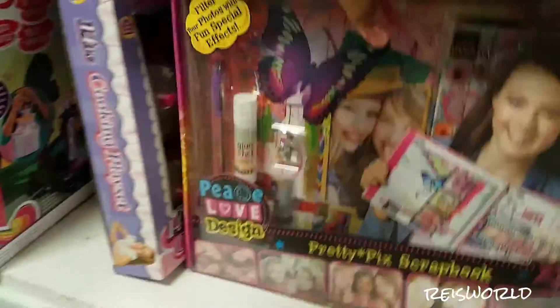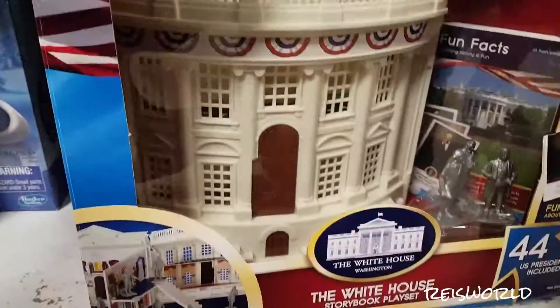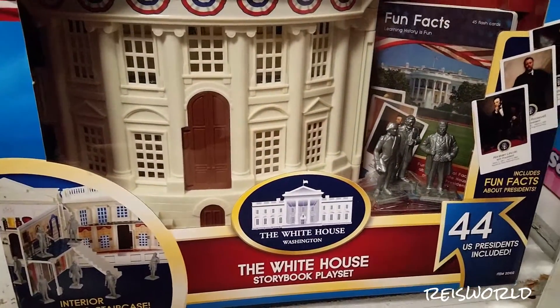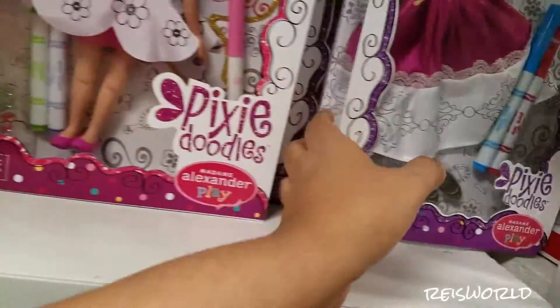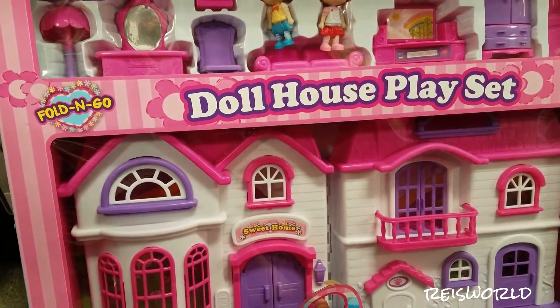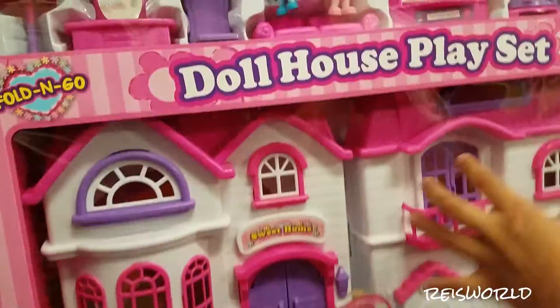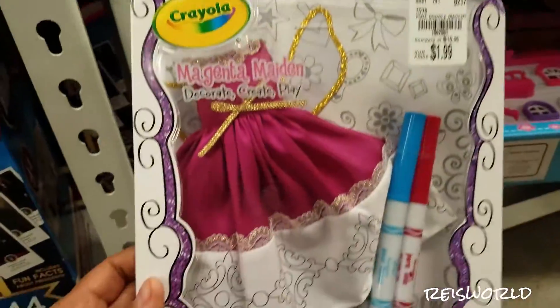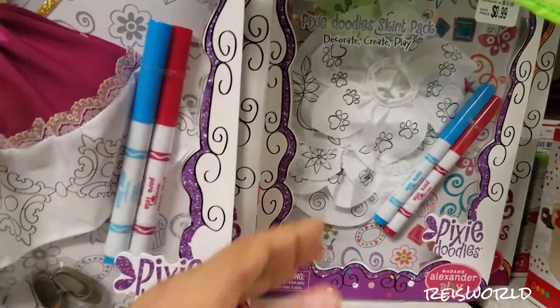Dogs have really good eyesight. Scrapbook, kitchen playset — this is actually really neat. That's pretty cool. How much is that? It is $9.99, $10. It's not so bad. That's pretty interesting. I like this. I remember I had something like this when I was little — the doorbell would ring, lights would go on.